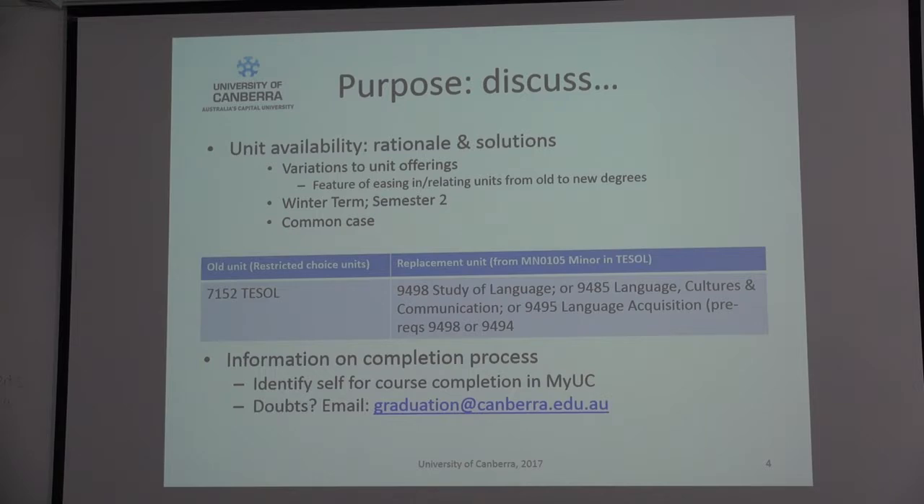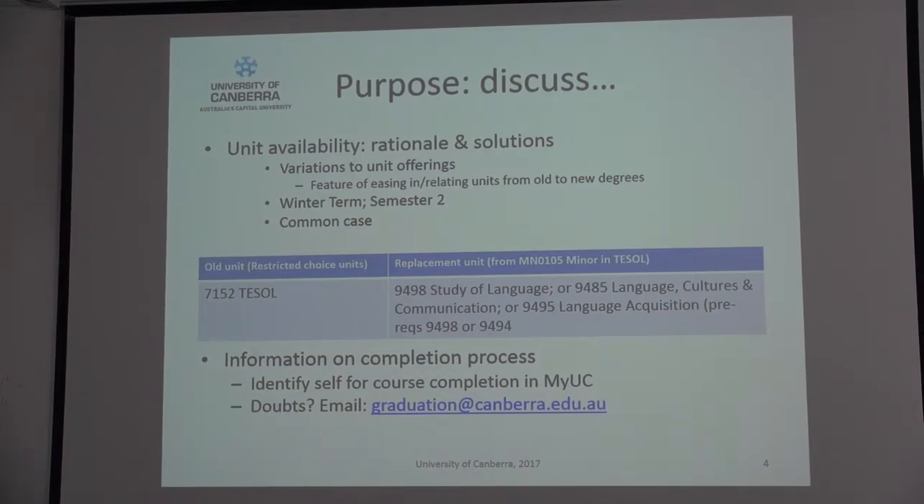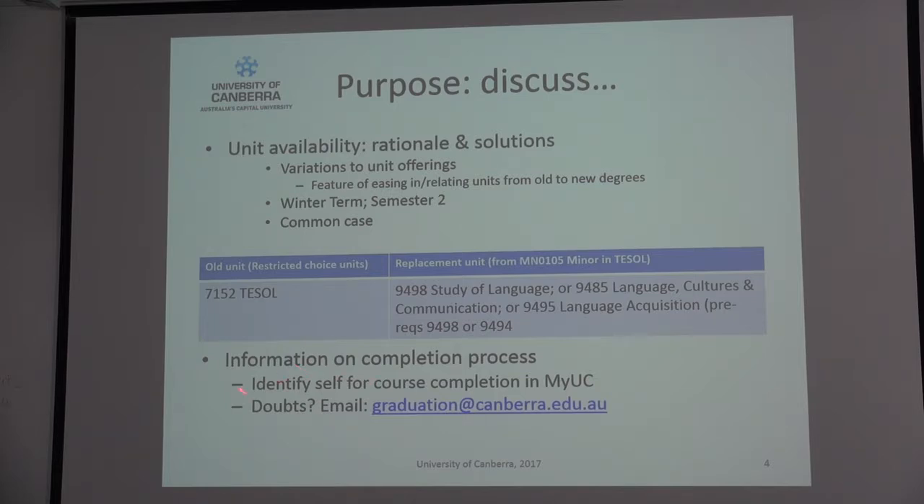You go back to the future, to the beginning of the course offering for your degree — that's where you can check off the rules and requirements on the course database. From there, you can check yourself off against what you know you've studied, against your transcript, and confirm you've covered everything required for your degree. You also need to flag yourself for course completion by going through the student portal into MyUC.